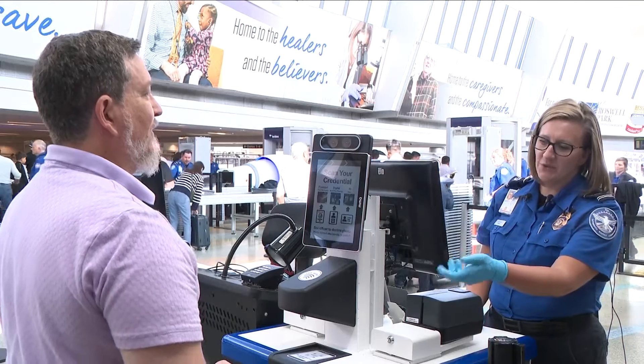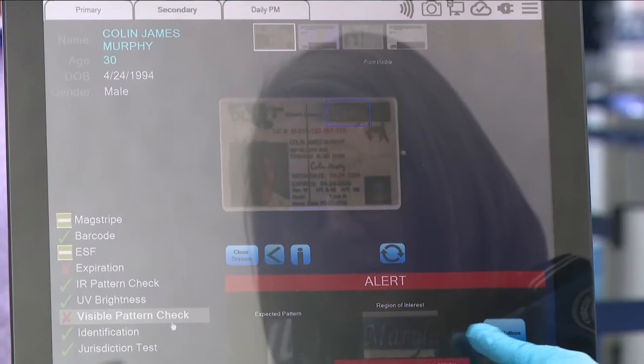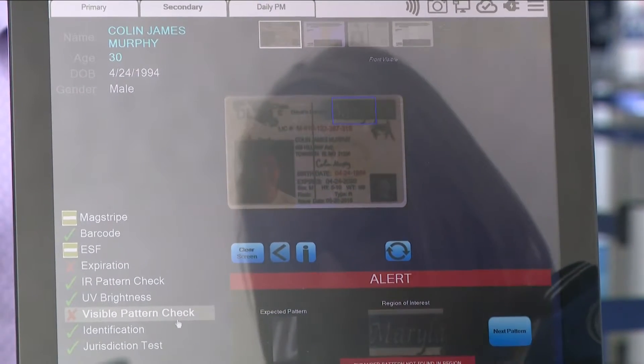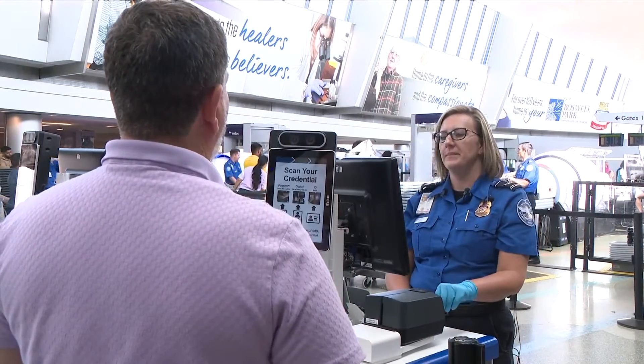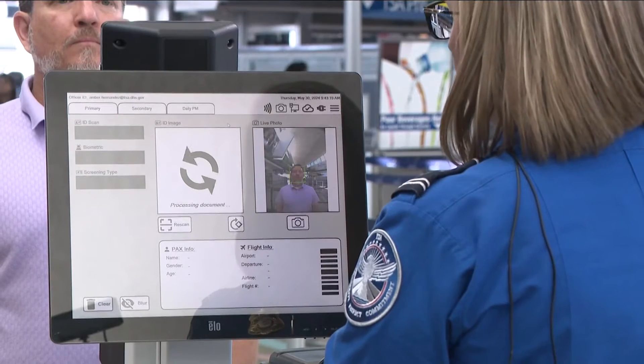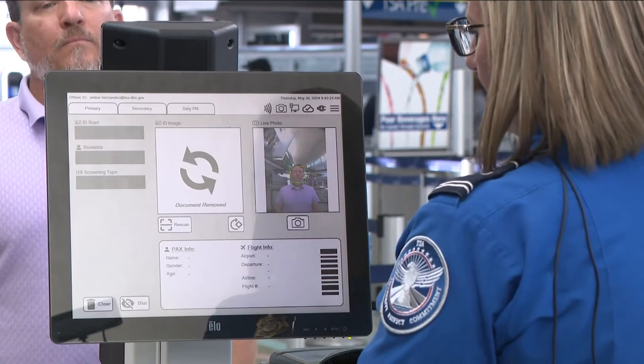I just need your photo ID. Like CAT1, it scans your photo ID to confirm your identity and flight details, but the new ones also have a camera. Then I'm going to have you step right in front of the screen and capture a quick photo. It compares a real-time photo to the one on the submitted ID to prevent fraudulent documents at the security checkpoint.